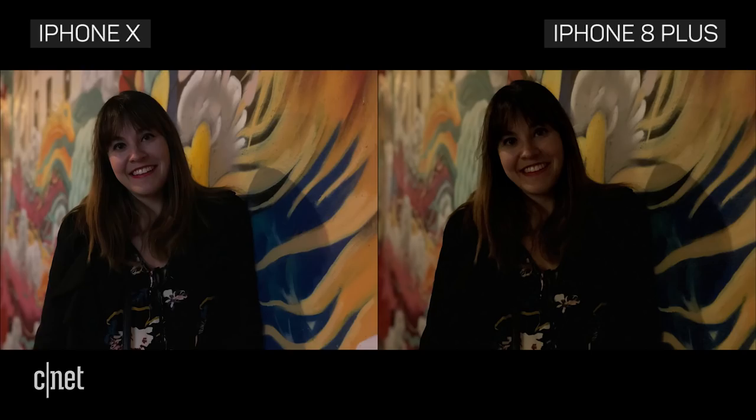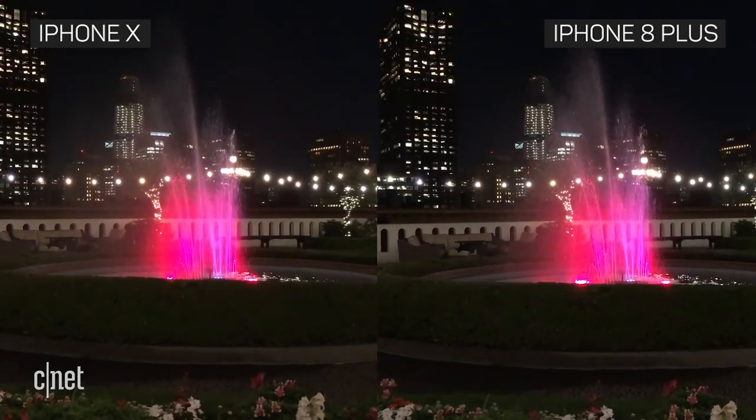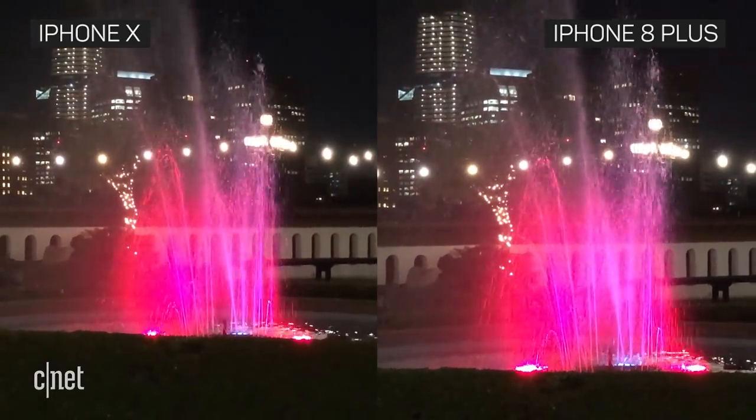Where the X really shines is in low light portrait mode. Even in the dark, the face looks sharp and well-lit on the X, while the 8 Plus is darker and more grainy. For video, if you're hardly moving, the stabilization won't make that much of a difference.